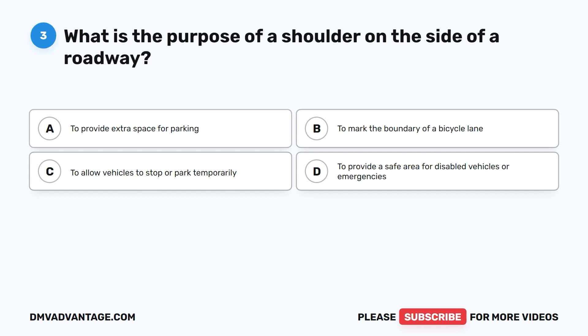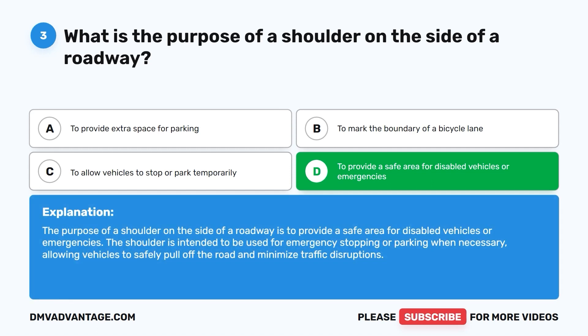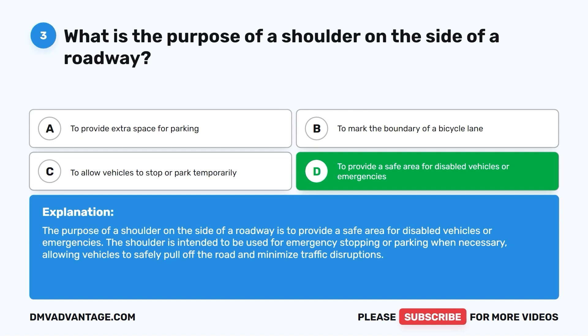Question three: What is the purpose of a shoulder on the side of a roadway? A. To provide extra space for parking. B. To mark the boundary of a bicycle lane. C. To allow vehicles to stop or park temporarily. D. To provide a safe area for disabled vehicles or emergencies. The correct answer is D. The shoulder is intended to be used for emergency stopping or parking when necessary, allowing vehicles to safely pull off the road and minimize traffic disruptions.